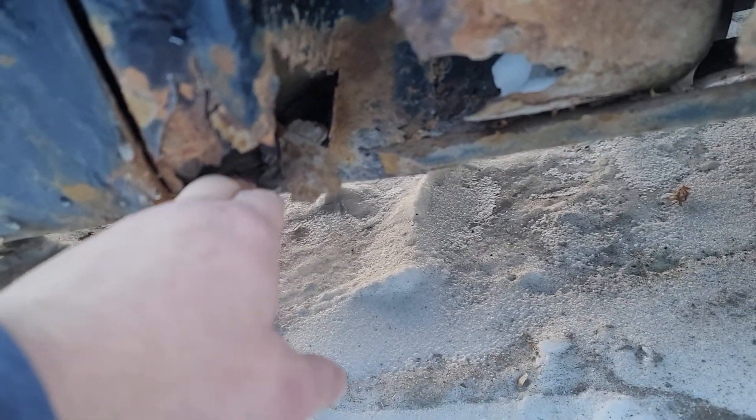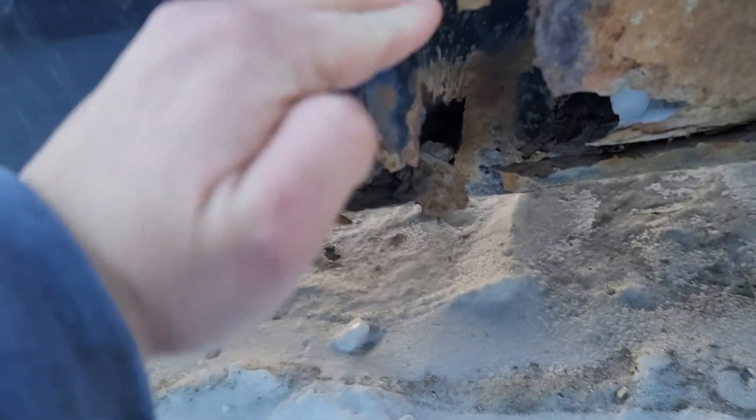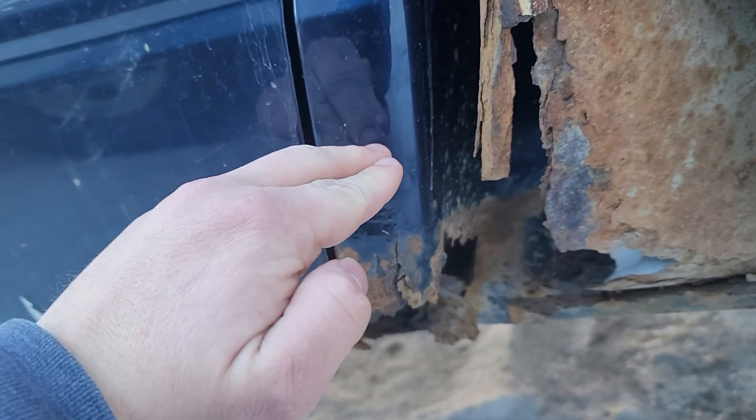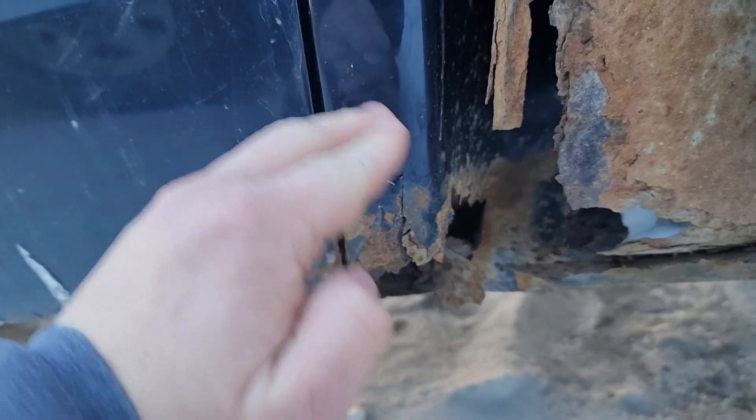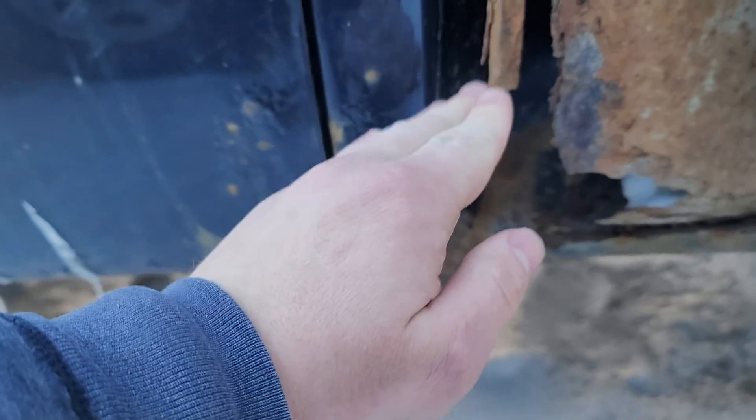As you guys can see, this is on the same other side — same kind of scenario where it broke off because of the rust. There's a hole in the cab corner here, so I'm going to have to cut it, probably roughly right about here, or a little bit higher, just to get all that off, sand it down, and then tack weld it into place, and then weld it properly.